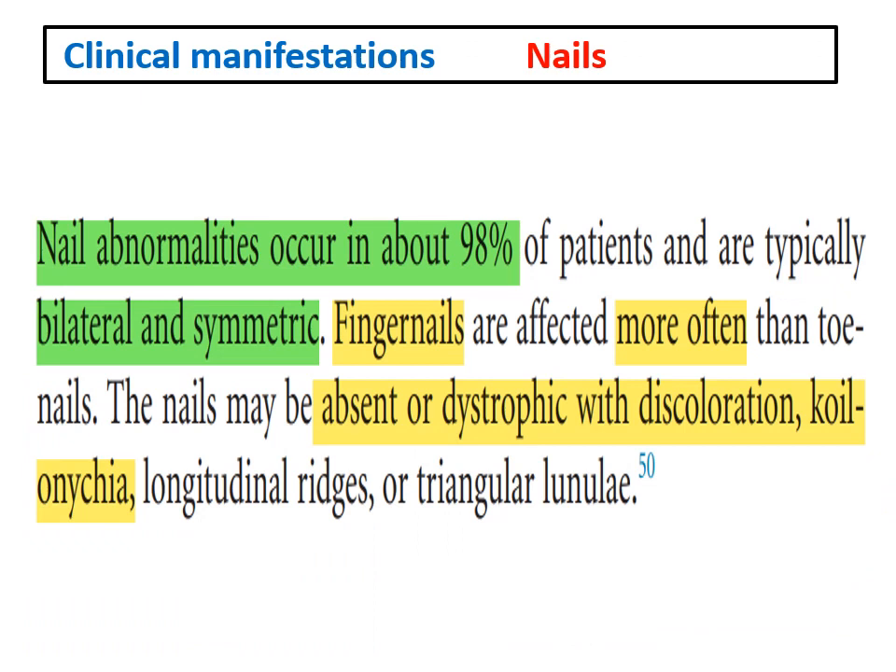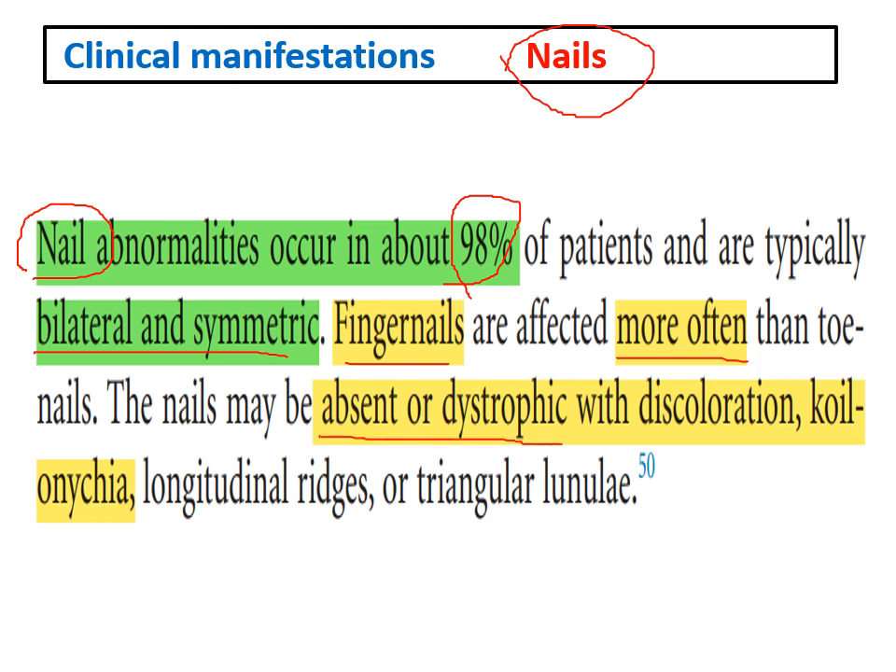Regarding the nails — the first part of this disease name — nails are affected in 98% of patients. This affection is bilateral and symmetrical. Fingernails are more affected than toenails. The affection is in the form of absence or dystrophy with discoloration of nails. Koilonychia can occur, as well as some longitudinal ridges or triangular lunulae. The most characteristic feature is absence or dystrophy of nails in approaching 100% of cases.